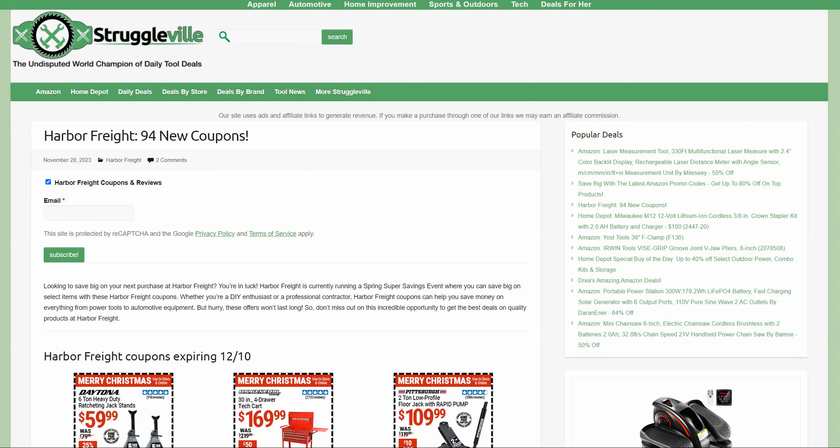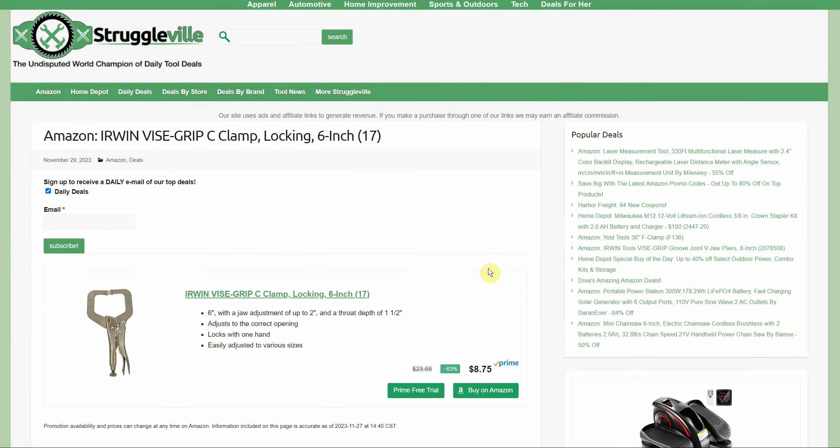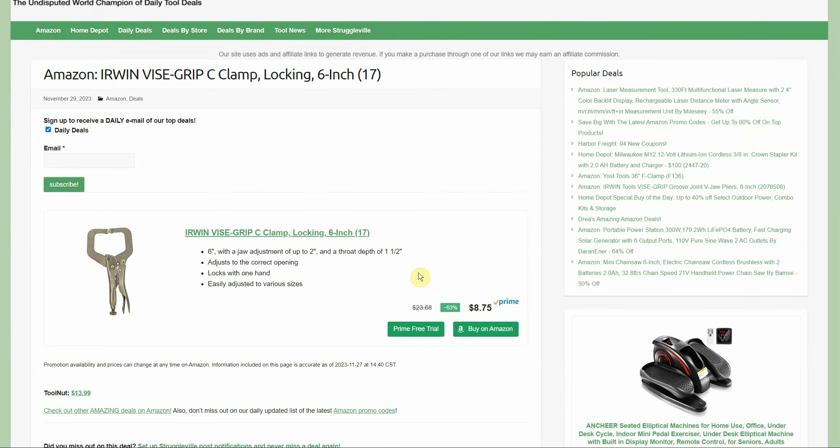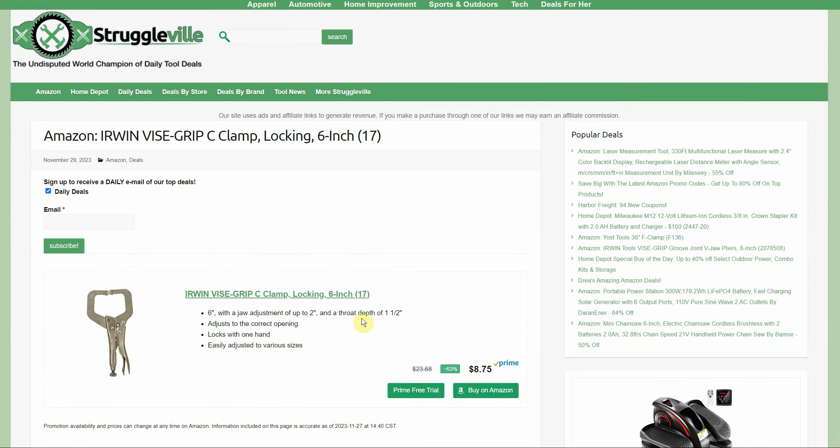Everything's going to be linked down below. And before we get to those 94 coupons, we're going to shoot over to this page right here. We have the Irwin Vice C-Clamp locking, 6-inch. It is currently on sale for $8.75, free shipping for Prime members. Toolnut sells the same item for $13.99 plus shipping — more than twice the price. $8.75 right now on Amazon.